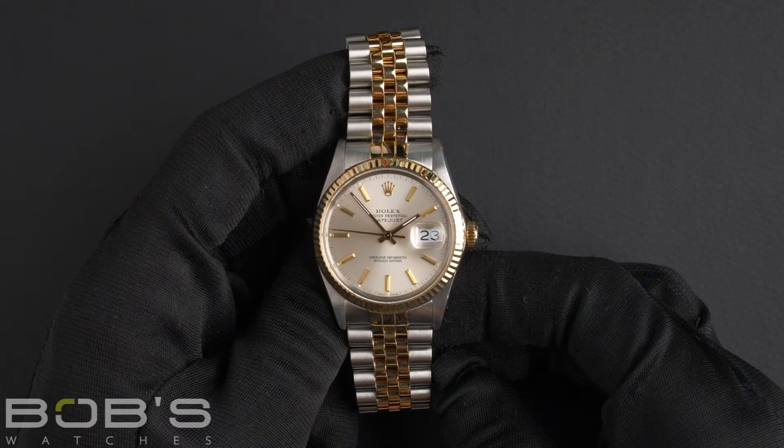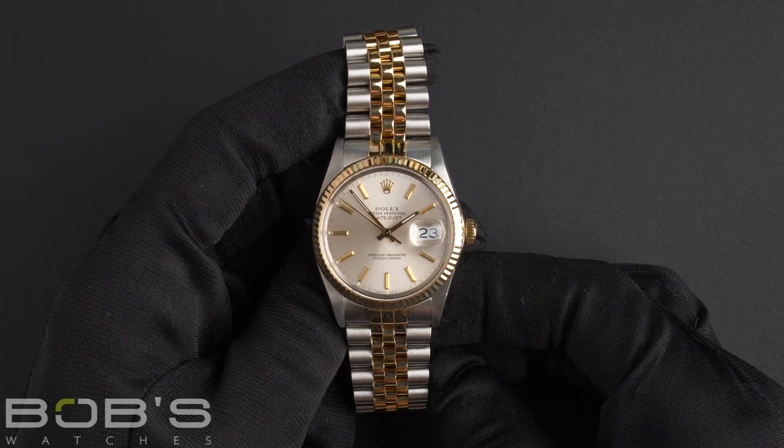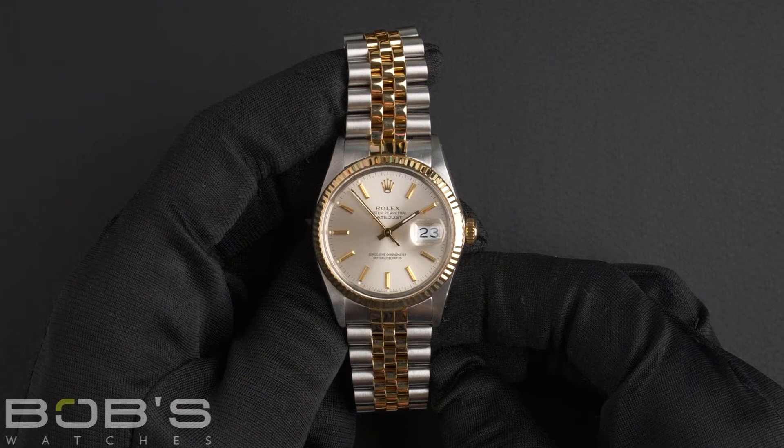The case is stainless steel with an 18 karat yellow gold fluted bezel, and has an acrylic crystal as well as an automatic 3035 movement.